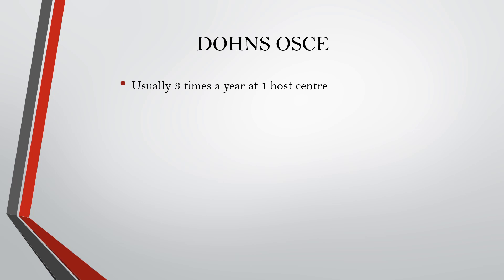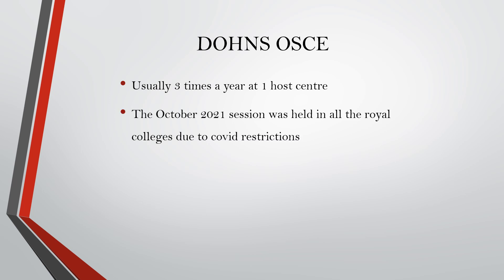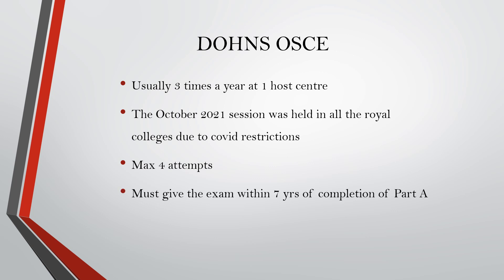The exam is usually conducted around three times a year in one host centre, but due to COVID restrictions the October 2021 session was held in all colleges. This varies from time to time so you should check the exam you are applying to. The maximum attempts are four, and you must give the exam within seven years of completing MRCS Part A. The fee for the Daws OSCE is around 997 GBP and the exam is completely in English.